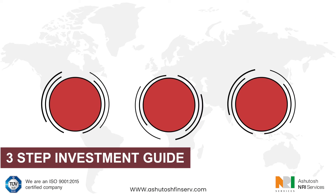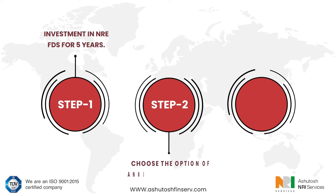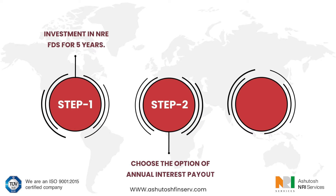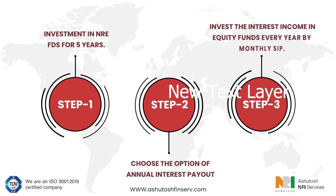3-step investment guide. Step 1: Investment in NRE FDs for 5 years. Step 2: Choose the option of annual interest payout. Step 3: Invest the interest income in equity funds every year by monthly SIP.